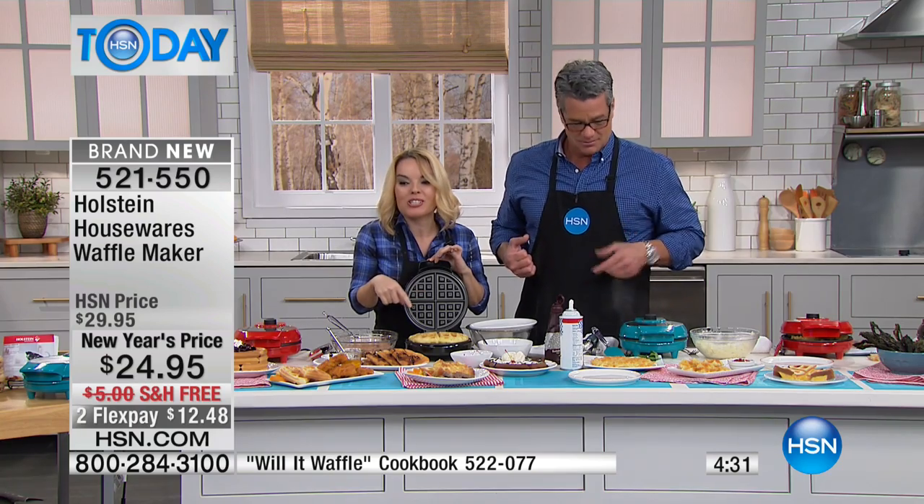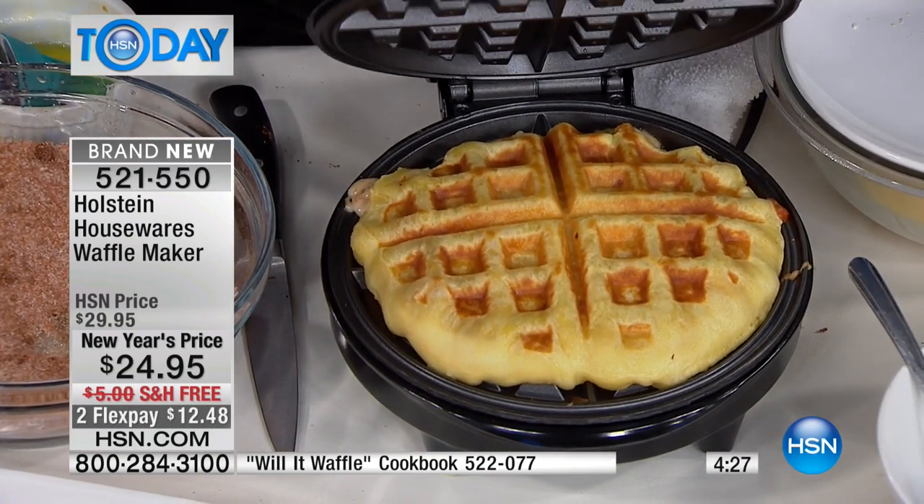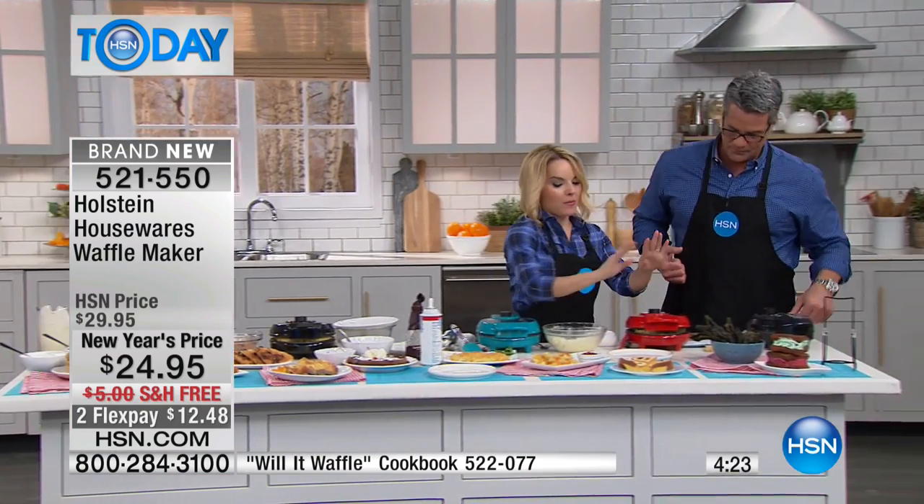We're going to give that an extra minute, but I wanted to show you how gorgeous the pizza waffle's coming out. We're going to come back, because I know the inside just needs another moment. I'm ready to blow your mind again.